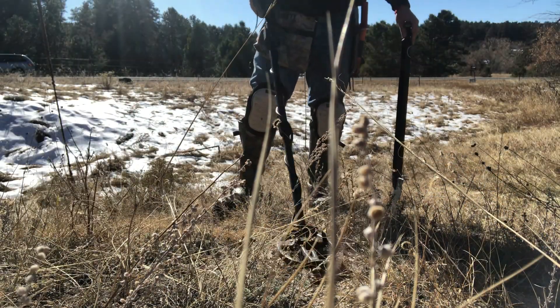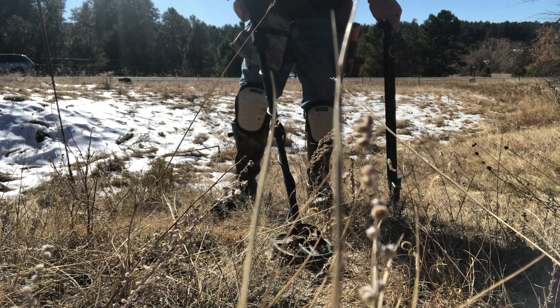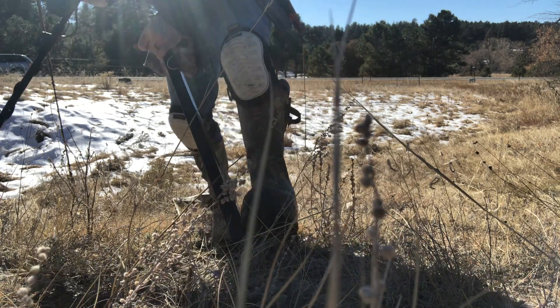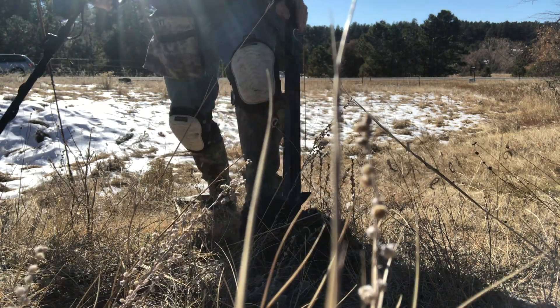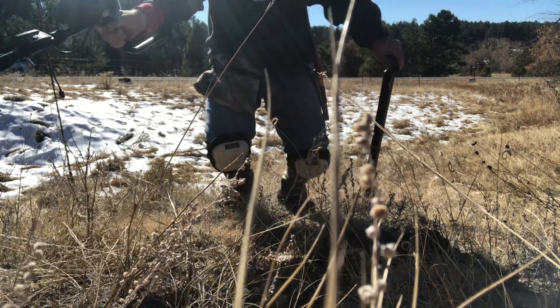I've been digging a lot of square nails but I've got a very strong mid-tone — and those are generally bullets or buttons. I thought I'd bring you over and dig it live. Reading 57... 58.